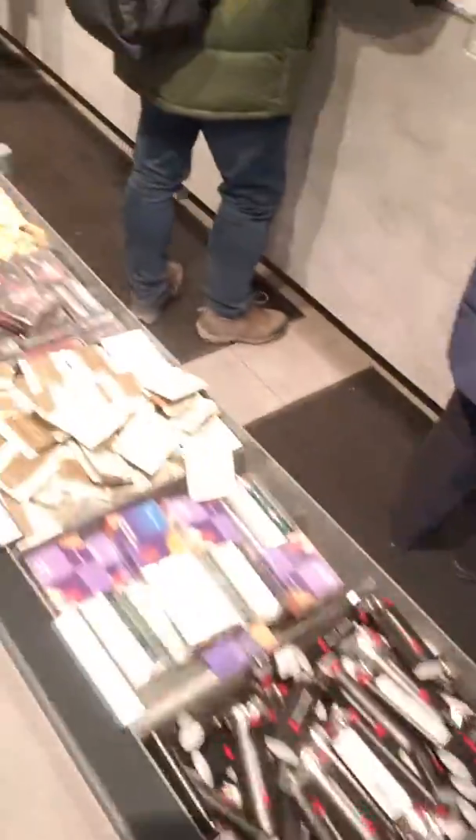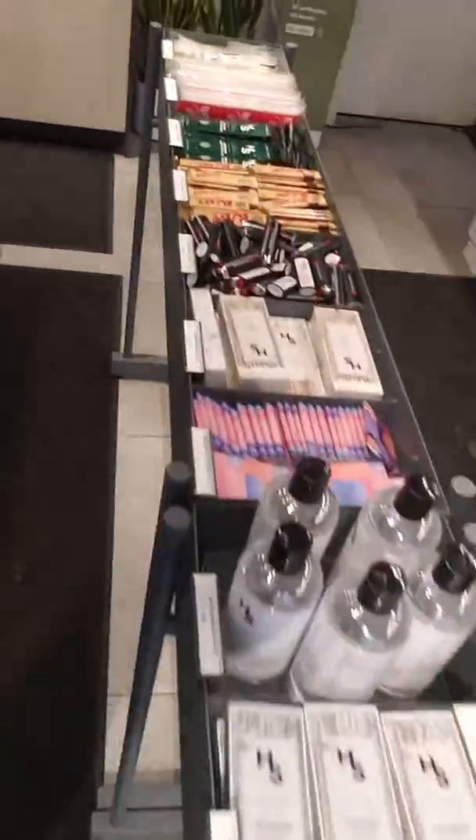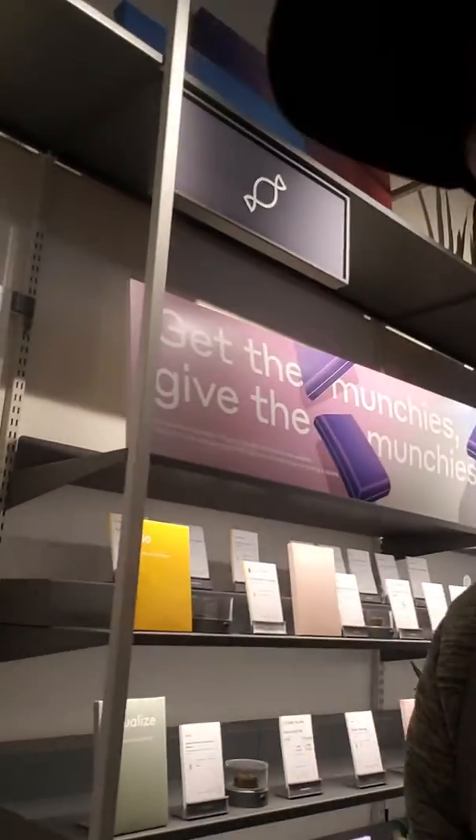Hey guys, currently checking out Tokyo Smoke — as you can see right there, pretty cool spot, lots of mixed snacks they've got. This is quickly on entrance right there, swinging by a couple of their products: soft gels, oils, edibles. They've got lunches.